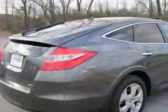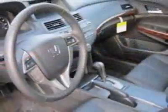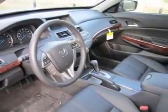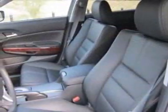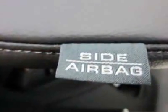This vehicle gets an estimated 18 miles per gallon in the city, and an estimated 26 on the highway. This Crosstor boasts a 3.5 liter engine and has a 5-speed automatic transmission.